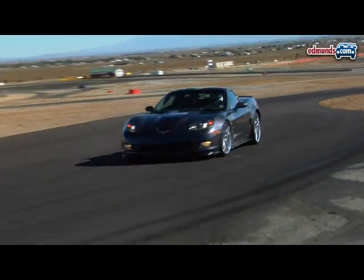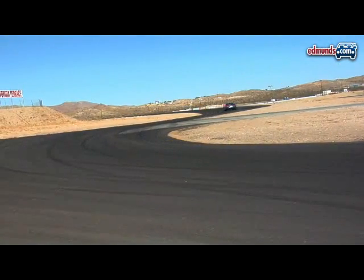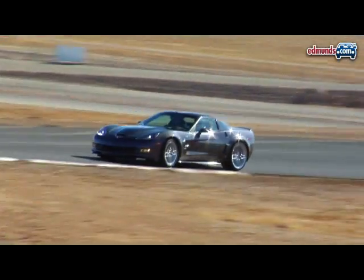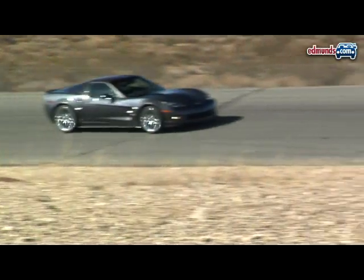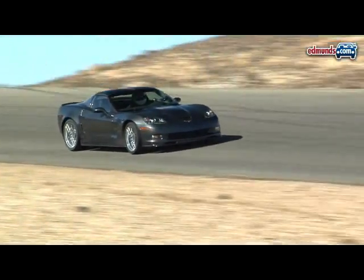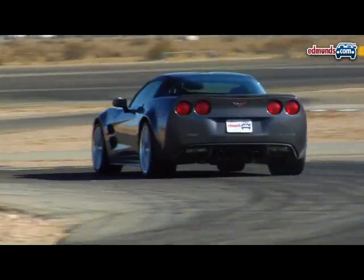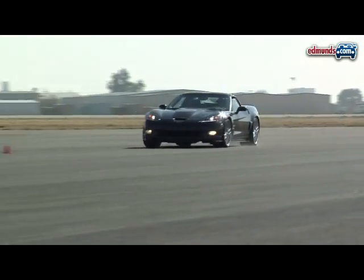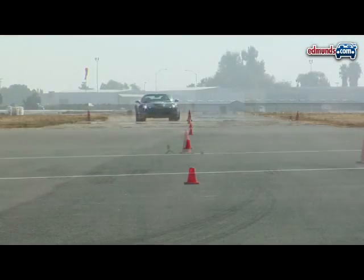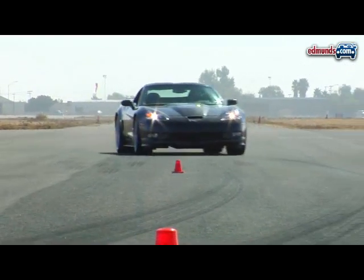What you might not expect from the 2009 ZR1 is benign handling. Do not be deceived — this car has a hugely capable chassis. But considering how much engine it has to cope with, the ZR1's manners are remarkably mild. In direct contrast to the Z06, the ZR1 is stable, communicative, and easy to control on its way to a 74.7 mph pass through the slalom.